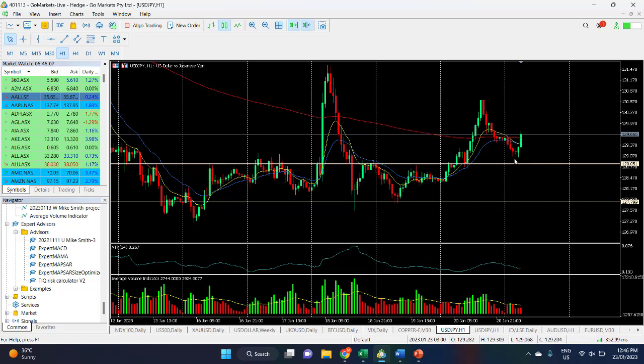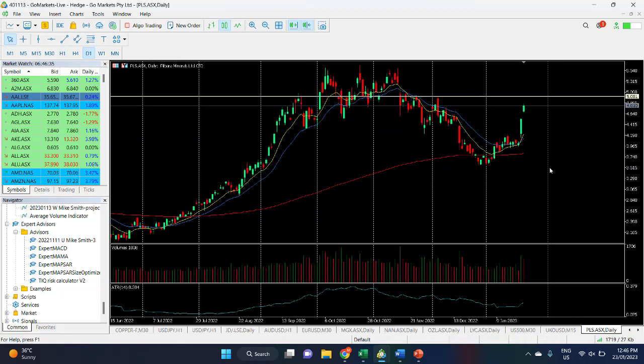From that 129 level it bounced significantly — a very strong reversal candle set there. We could see a move up to around 130.30–130.50 if we get a continuation of this buying.